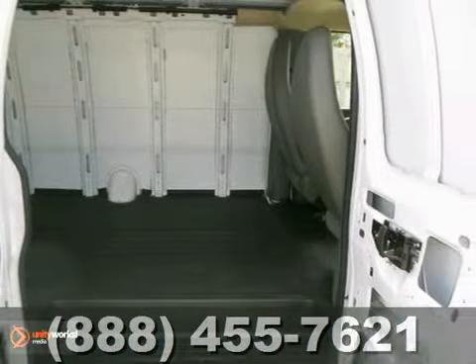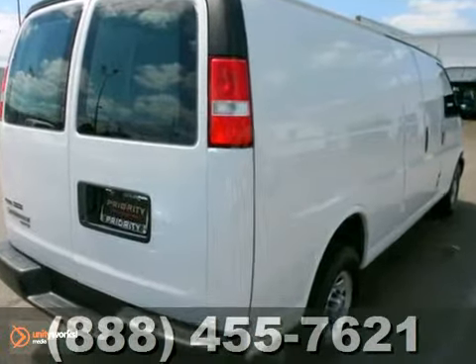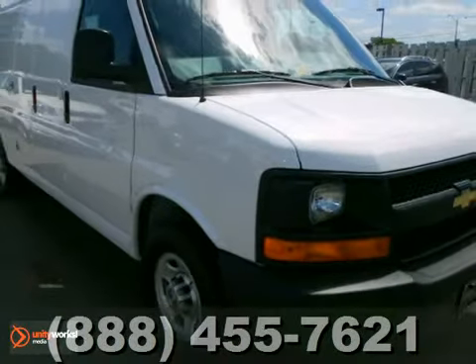With its cavernous interior, powerful performance, and rock-solid build quality, this full-size cargo van is an excellent choice. See it for yourself today.